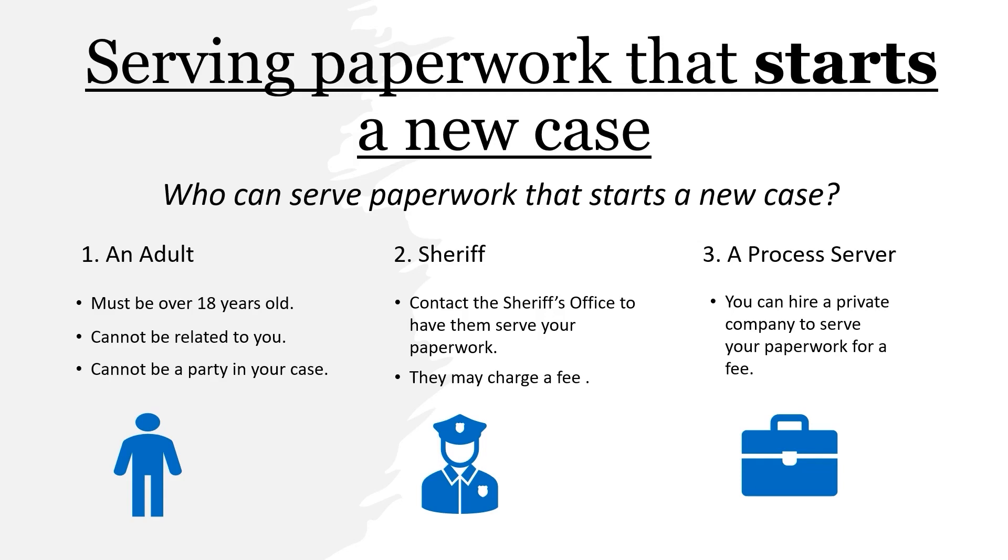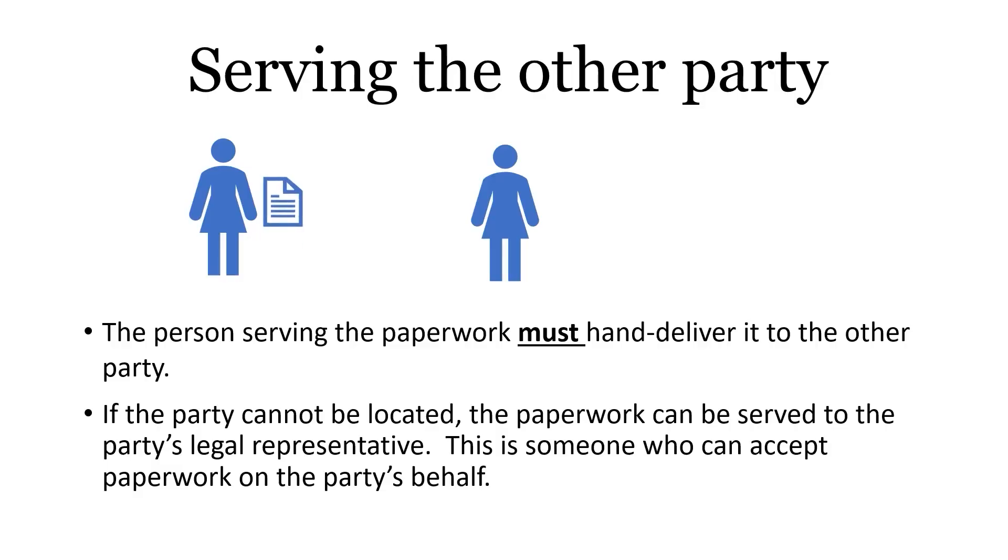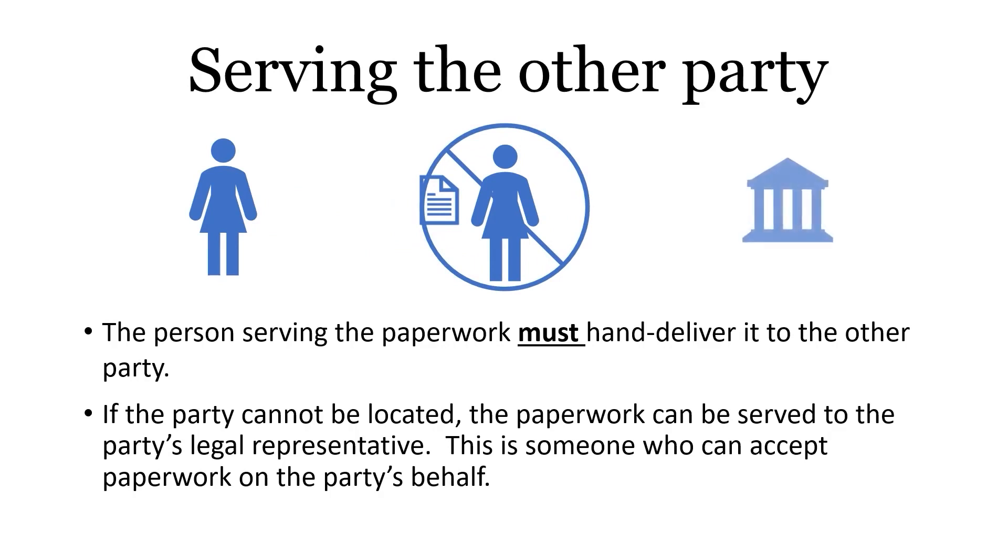The second way you may serve the other party is by contacting your local sheriff's office. They may charge a fee to serve your paperwork. The third way is to hire a process server from a private company that serves paperwork for a fee. The person you choose to serve the paperwork can hand deliver the documents to the other side. If they can't find the person, they can serve the person's legal representative — someone who can accept the papers for the person.